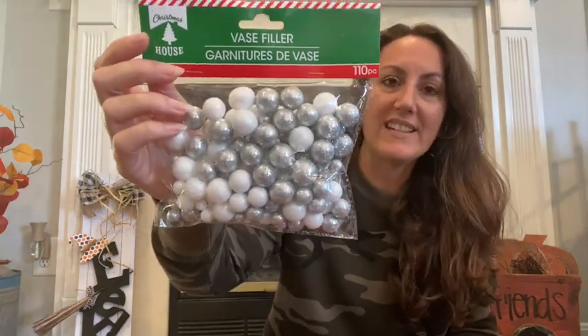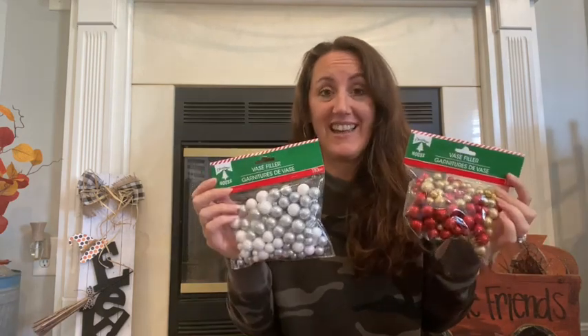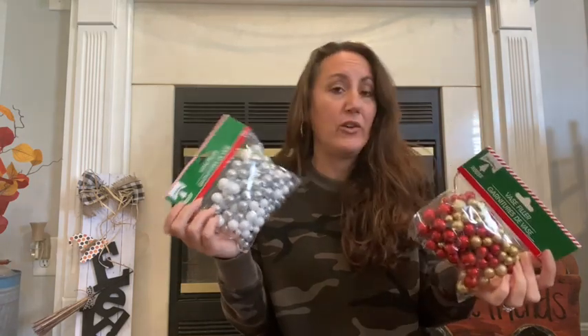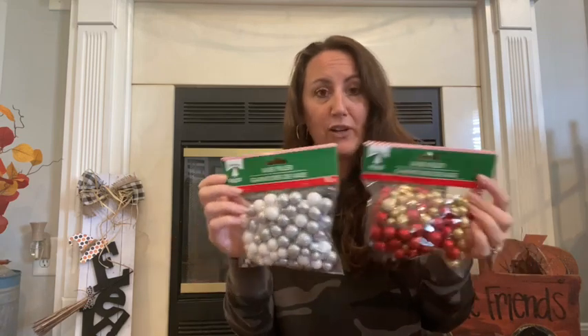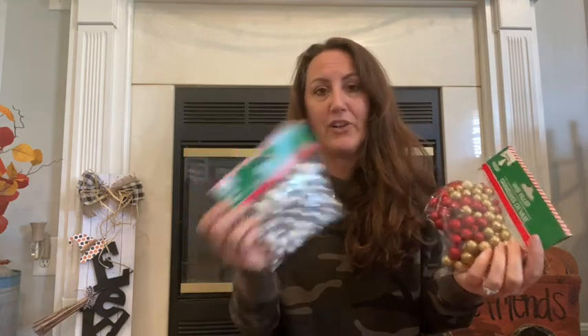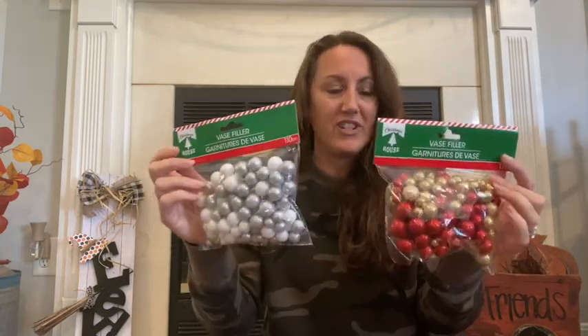I found the base filler — I got the white and silver, and also the red and gold. If you saw my Halloween video where I made a Halloween garland using these, I'm going to do the exact same thing for Christmas. You can make a big garland or a little tassel with these and it turns out so cute. My plan is to do red and white like a candy cane. I would love to find some with green — red, white, and green would be really cute. I got one of each.